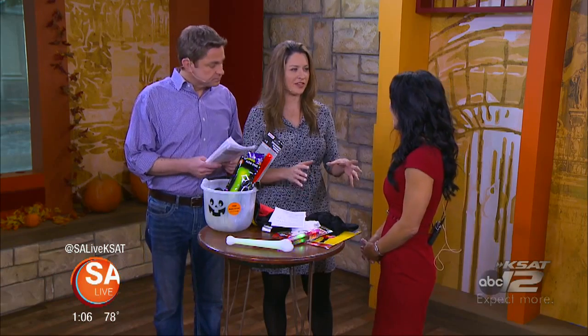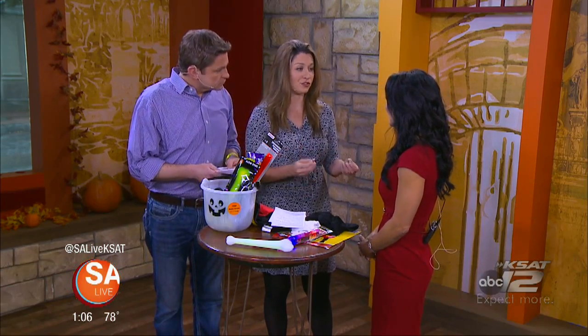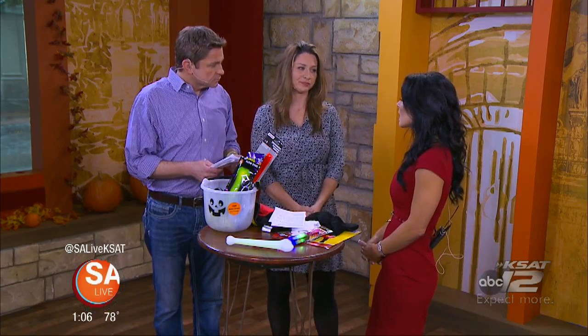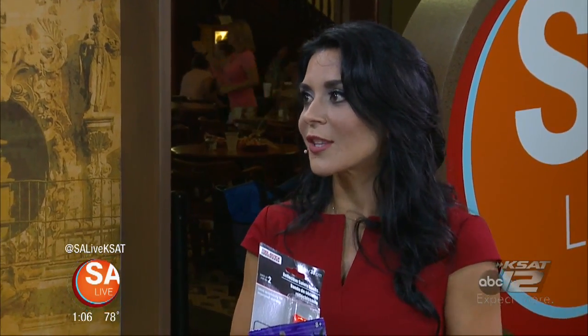The important thing to remember is that a lot of these injuries can be preventable as long as you take precautions — thinking about the child being in a well-fitted costume, something reflective, making sure they're being supervised, and keeping any lit candles out of reach of younger and smaller children.